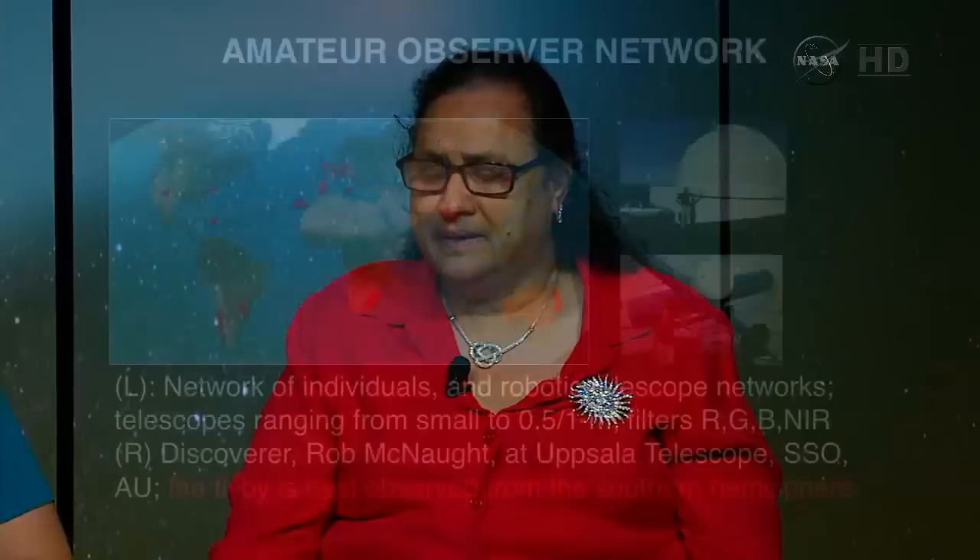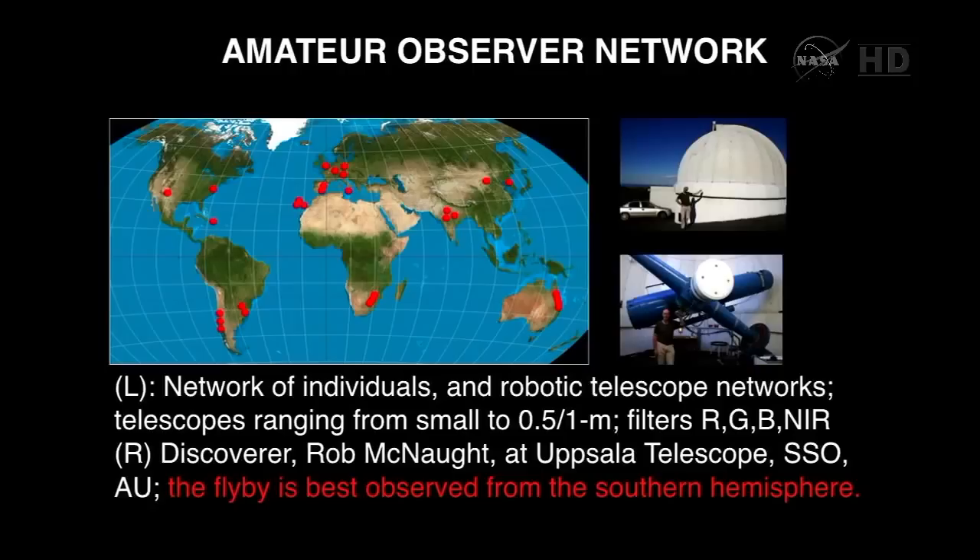An important component of the SEAC observing campaign is the amateur community. It provides an extended observing team, extended observing windows to characterize the comet, and allows for outreach via social media. Comet Siding Spring was discovered by Rob McNaught. The images on the right show both the telescope facility and the telescope used to make this observation. On the left, an atlas of the globe shows red dots indicating where we have observers — amateur observers as well as robotic networks — so that observers in northern latitudes can use them. They've been continuously monitoring the state of the comet since January 2014. Most observers have equipment ranging from a few inches to one-and-a-half-meter telescopes.